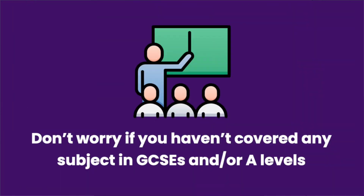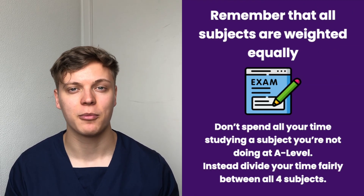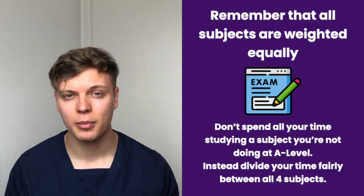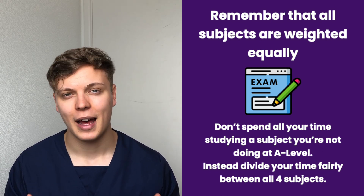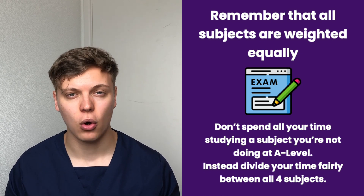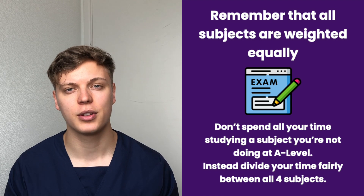My final tip: do not stress about any of the four subjects that you're not doing at A-level. The distribution of the four subjects — biology, maths, chemistry, and physics — is roughly equal in Section 2. If you are missing one of these at A-level, you might be tempted to spend almost all of your practice time revising that subject. However, spending disproportionately long on one subject may leave you lacking knowledge in the others. Try to plan your time accordingly and make sure you spend your practice time wisely.